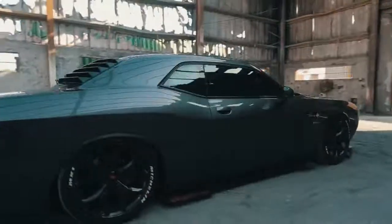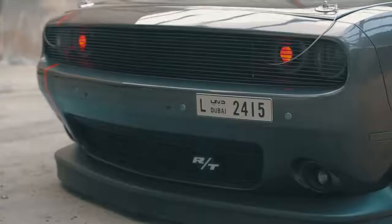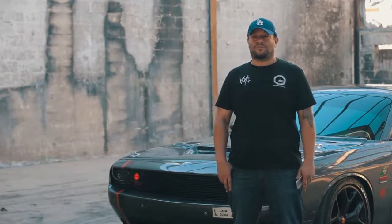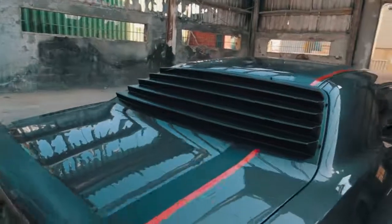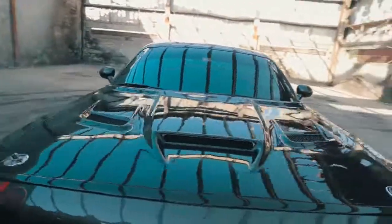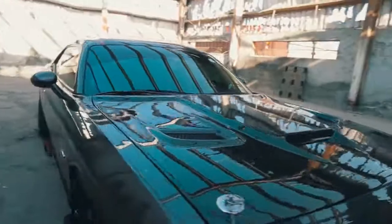We painted the rims a custom color. We put some tire stickers, and on the front end we have a phantom grille, a carbon fiber hood, and Mopar hood pins to hold it down. We have a window louver in the back to give you that retro effect, custom rear diffusers and side screws, and to top it off a custom decal with red reflective stickers.